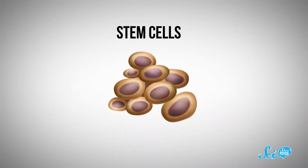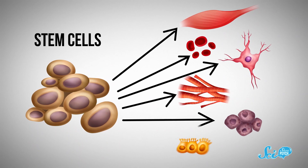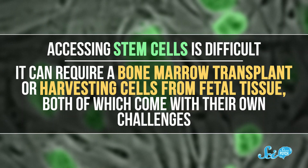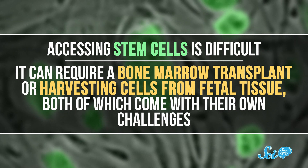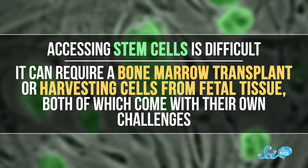One solution scientists have talked about is stem cell therapy. Stem cells are sort of a blank canvas — they're undifferentiated, which means they can turn into a variety of cell types. So if stem cells were used in a treatment, some of them could transform into neurons to replace the dead ones. But accessing stem cells is difficult; it can require a bone marrow transplant or harvesting cells from fetal tissue, both of which come with their own challenges.